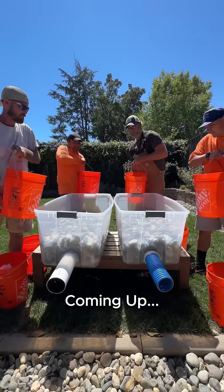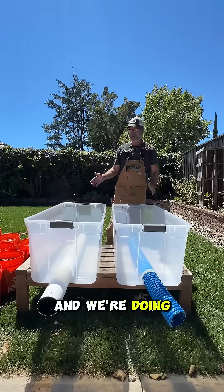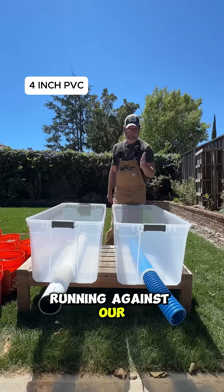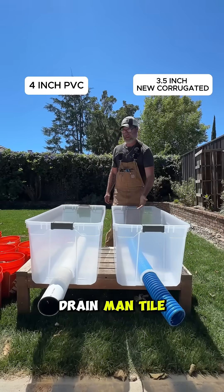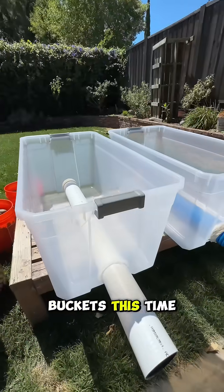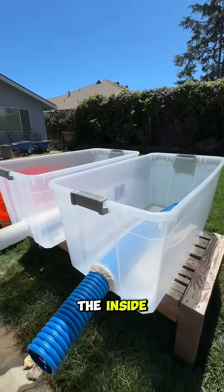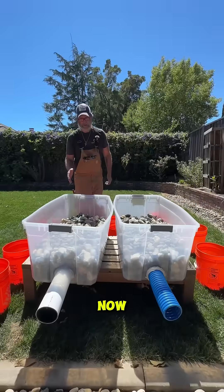Hey, Brent here from Older Home Specialist, and we're doing a water race test again — four-inch PVC running against our brand new patented three-and-a-half-inch French Drain Man tile. You can see I've got larger buckets this time, and I left it so that everybody could see the way it's set up on the inside before we put the rock in. All right, so we have all the stone in place now.